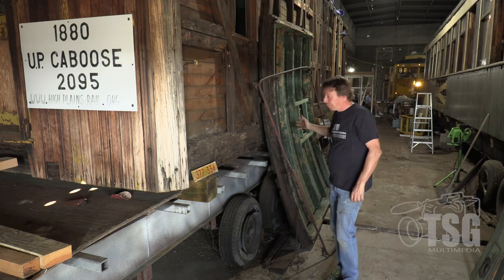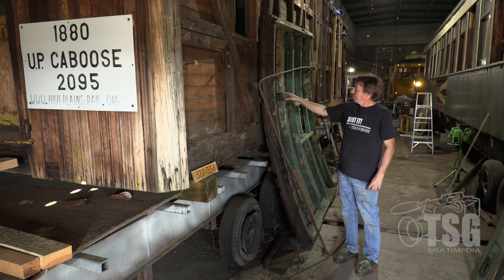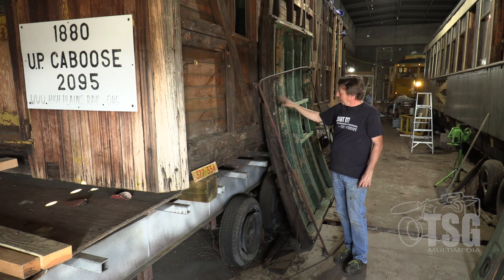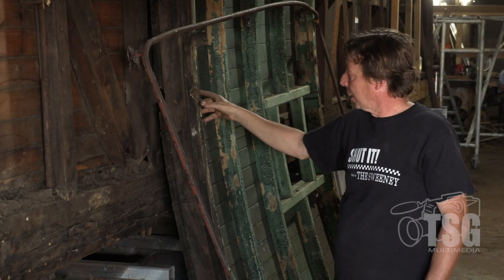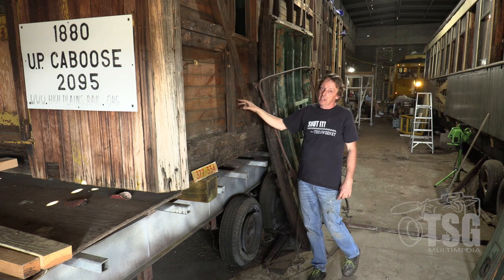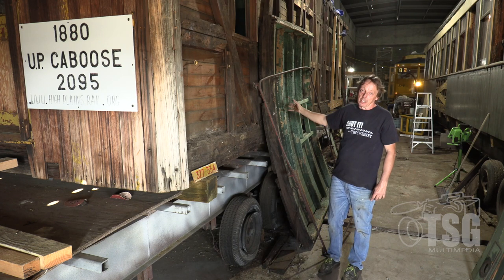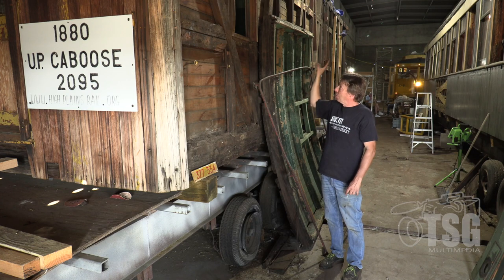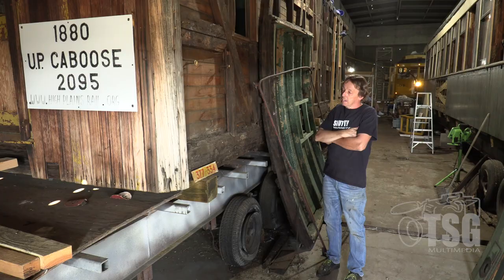Behind me you can see the roof from the cupola of this car. These were retrofitted in 1885 with square cupolas, and we've taken this one off because the car will go back to having an octagonal lighthouse cupola on top when it's finished. This cupola is really useful because when we received this car from Boulder, we also received another caboose from 1901 which had one of these square cupolas but it had been taken off and disposed of. So everything off of this cupola will end up on that car to make it complete as well.